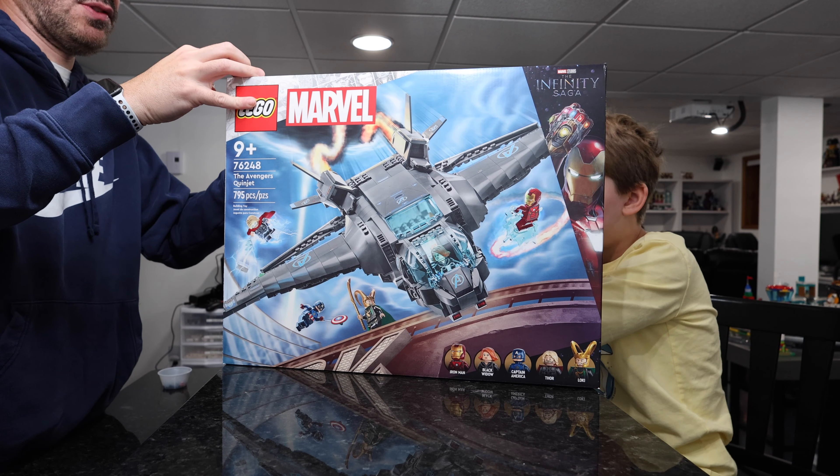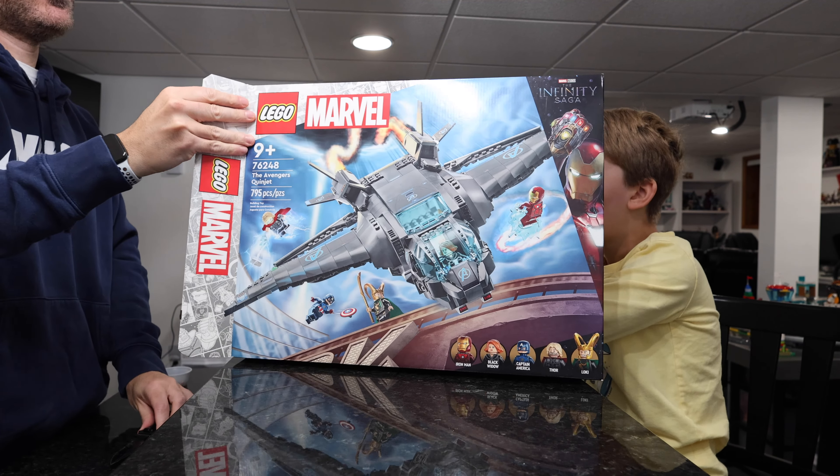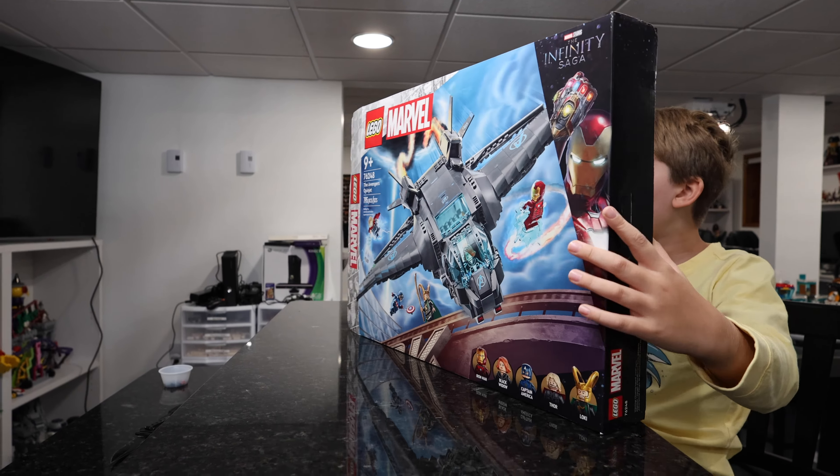I kind of like the Avengers one the best. Tape untaped, and now for the moment of truth.